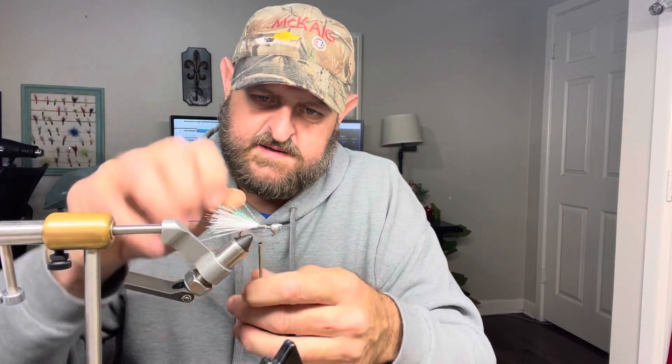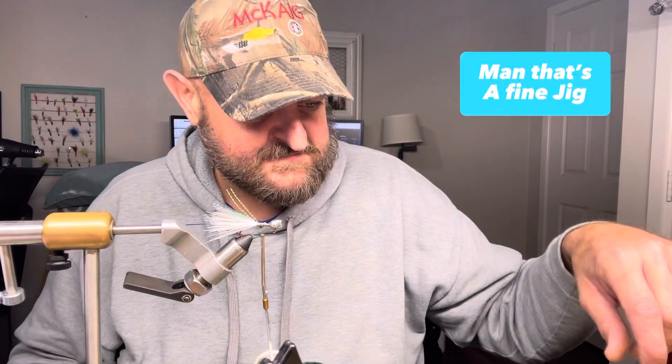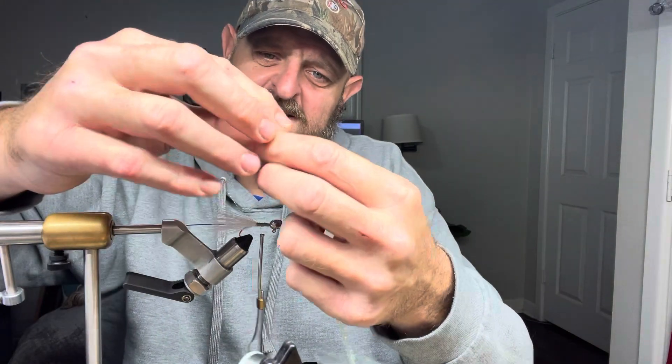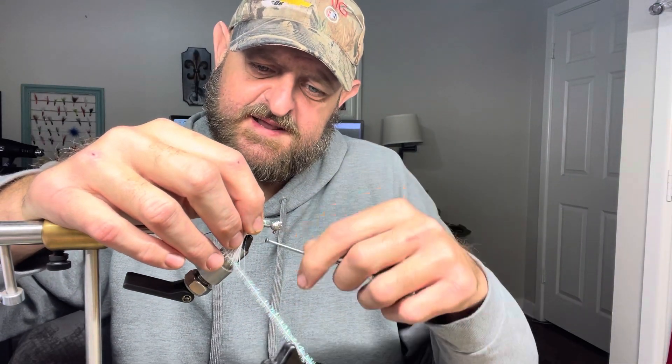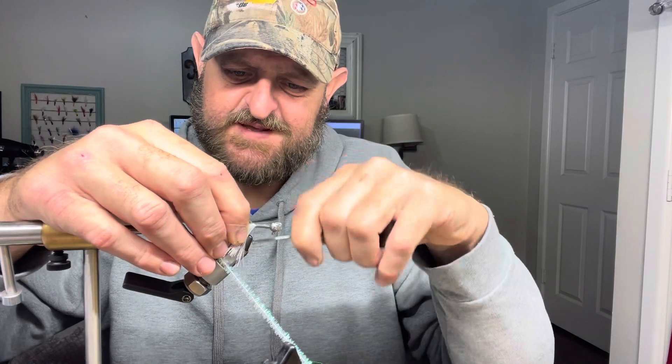Everybody's different, you know. Look how many different colors we got right there — I see five: one being the head, two being the hook, three being the thread, four being the tail, five being the blue flash. Oh — actually six, being the flash on top. Now we ain't even got to the body of it. This chenille right here is not very thick, so I'm not gonna strip it back — as you can tell you can see the thread in this chenille.